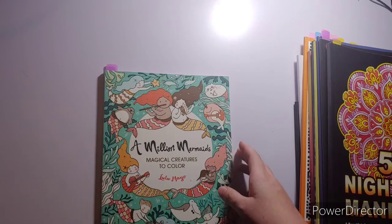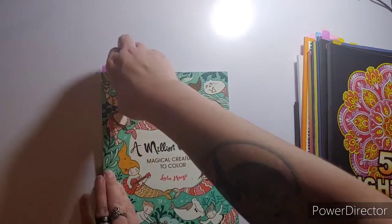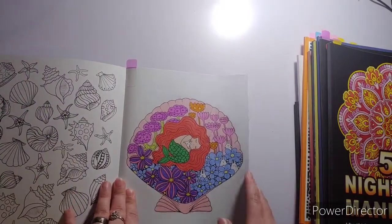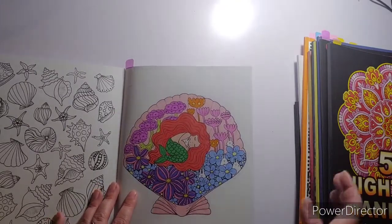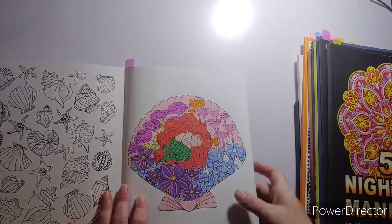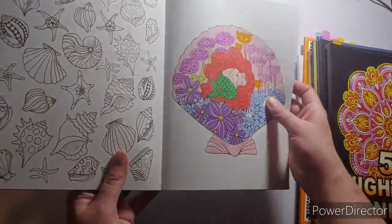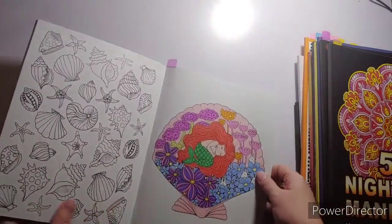I did a buddy color out of A Million Mermaids Magical Creatures to Color by Lulumeo. I did this buddy color with Danny Buttons. I used Arteza colored pencils and some gel pens called My Palette USA — I used them on her tail and the flower. I really enjoyed that.